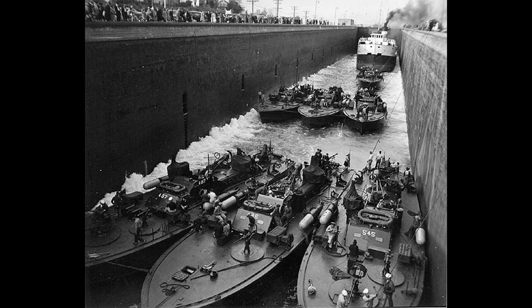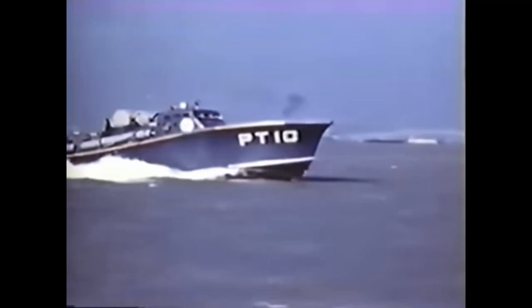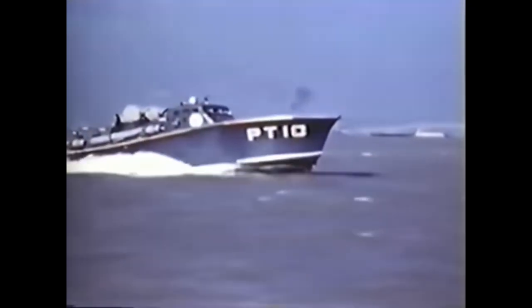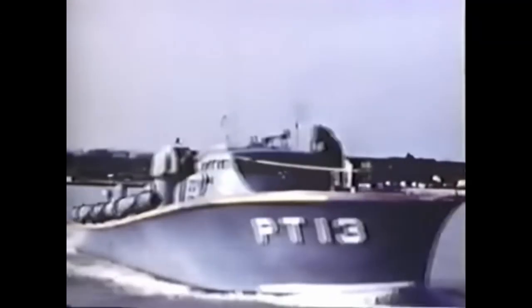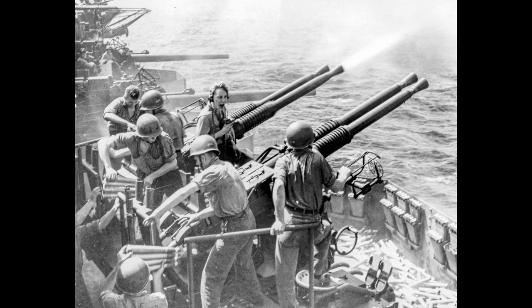The boats could also be fitted to carry Mark 6 depth charges and, rarely, naval mines. The dual twin M2 .50 caliber machine guns located on both sides of the boat are another notable feature. Depending on the time of the war, one or two .30 caliber machine guns on pedestal mounts would also be found. The 20mm Oerlikon cannon was another common addition, mounted on the stern and later on the midships or forward deck. Eventually, the 40mm Bofors gun would be added to the aft deck to further increase firepower. The crews would also add their own weaponry as they saw fit, such as additional cannons, rockets, mortars, and machine guns.